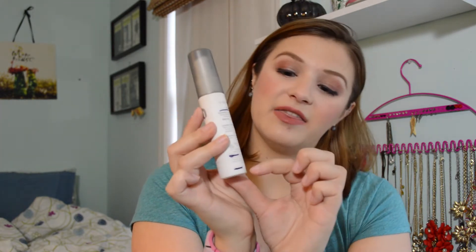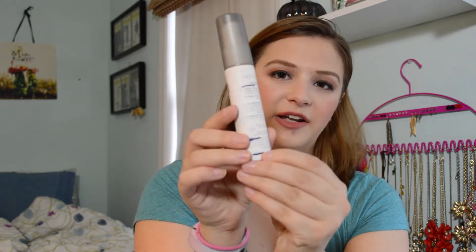The next one I'm calling done is the Urban Decay DeSlick makeup setting spray. This is a one-ounce travel size. I went from here to here in the first update and used it really quickly, and then I got to here after that. Last week I was trying to spray it again and just couldn't get anything else out — I don't know whether it's stuck or just won't reach — so I'm calling this done. I'm okay with letting the small remaining amount go. My Urban Decay DeSlick is officially done.